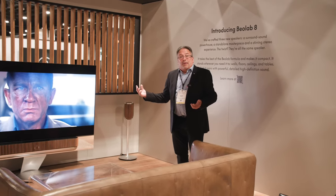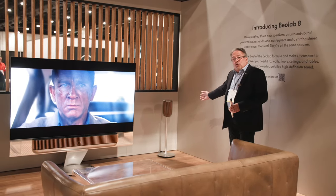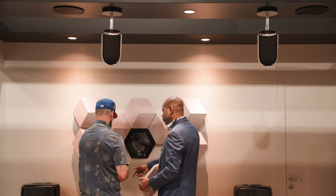We'll continue our Beolab 8 story here in our theater setup at the CEDIA booth and show that we have Beolab 8 acting as the front channel, the surround channel on the wall bracket, and hanging from the ceiling as the rear channel.